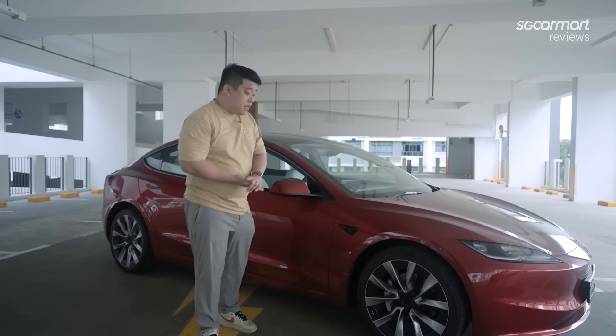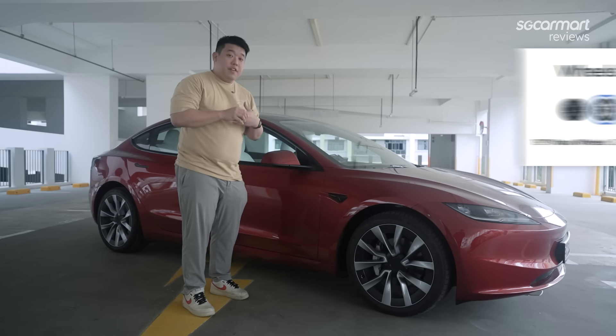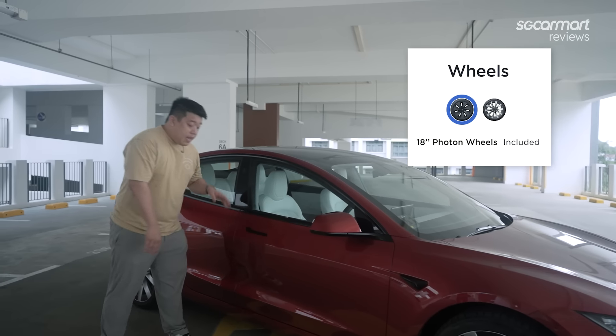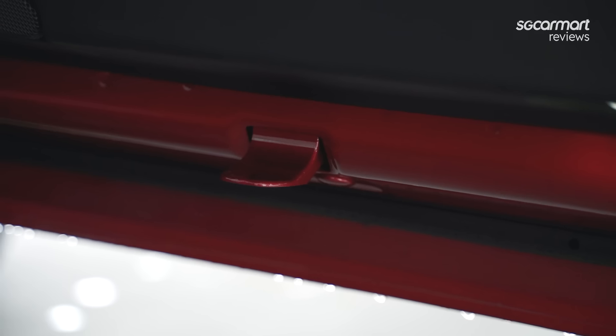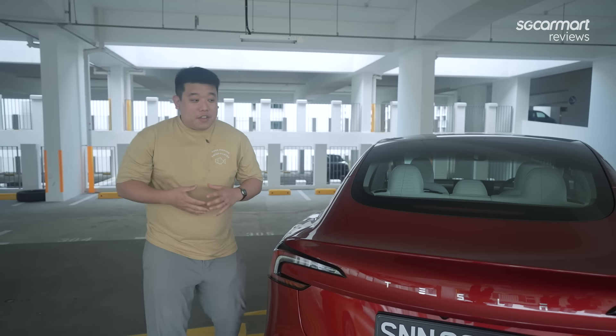Over on the side of this Long Range variant, you're going to get 19-inch wheels. However, these are the Nova wheels that come with an additional $2,000 option. If not, you can get the stock 18-inch for no additional cost. Other than that, the rest of the side is pretty much the same. However, there is a new piece of metal inside here that Tesla says boosts passenger safety in the event of a crash.